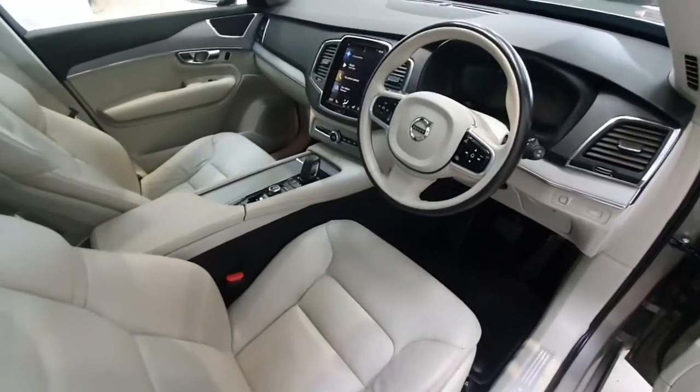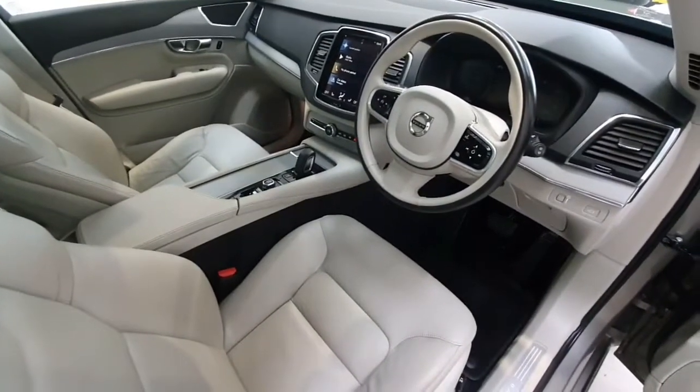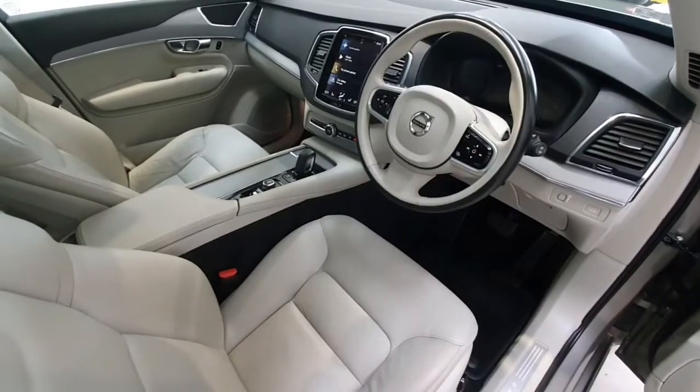This particular vehicle comes under the select program, so it comes with a 2 year unlimited mileage warranty. The vehicle comes fully serviced from ourselves.